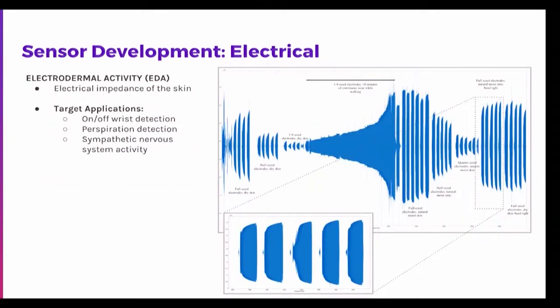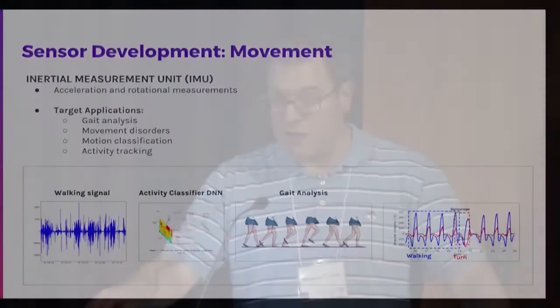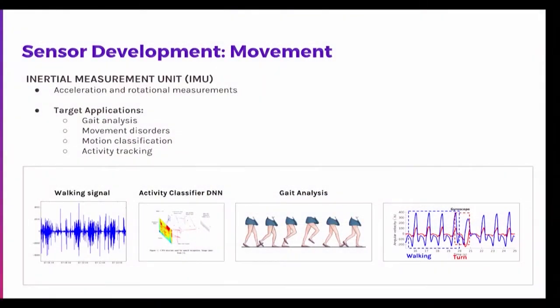Another electrical sensor is the EDA — electrodermal activity — which measures galvanic skin response and sympathetic nervous system activity. This is useful when thinking about post-trauma measurement, potentially measuring things like nightmares or flashbacks and how those are physiologically measurable. We also have an accelerometer and gyroscope to measure rotational and overall movement for gait and movement disorders. For the Aurora study, the key interest is activity tracking — measuring sleep patterns over time and physical activity.